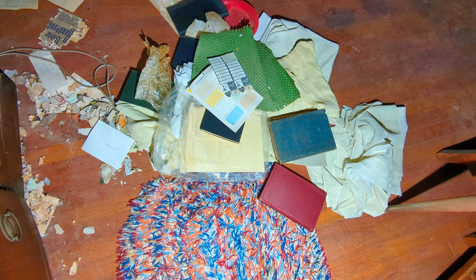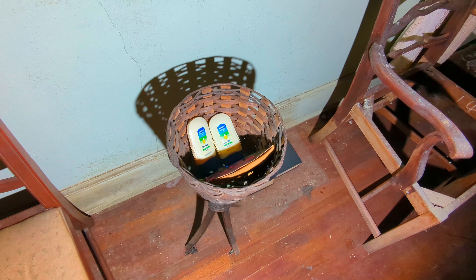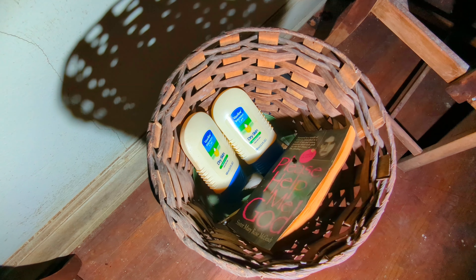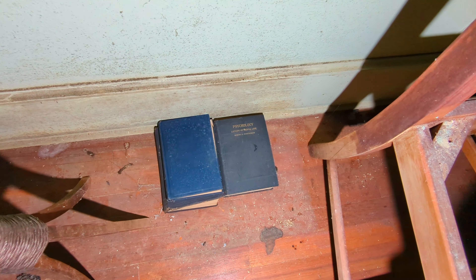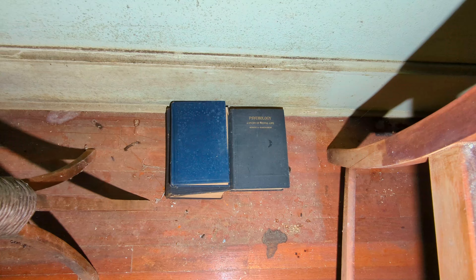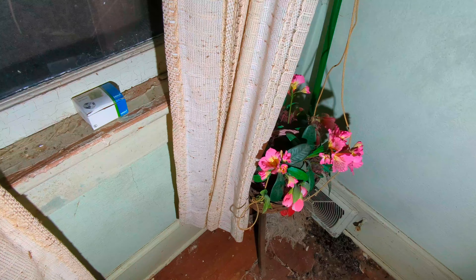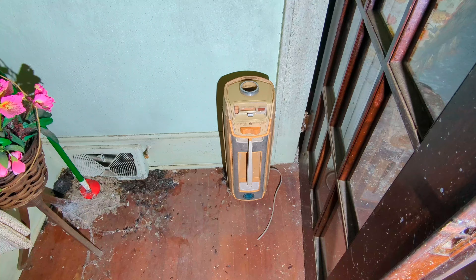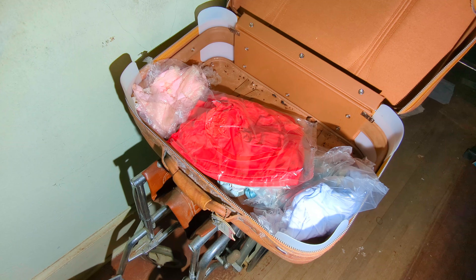Got some stuff on the floor right here, and then some more stuff going on over here. Somebody let me know what this is. Let's see what we got going on in this suitcase — just some clothes and such.